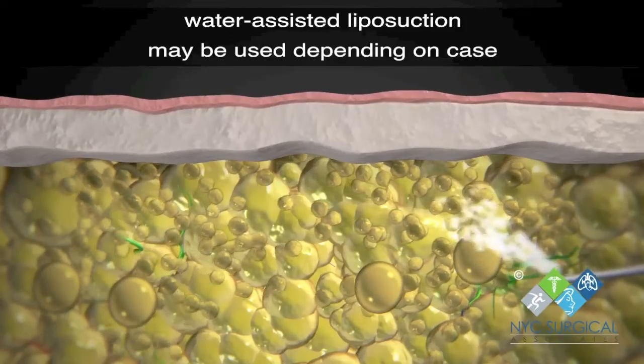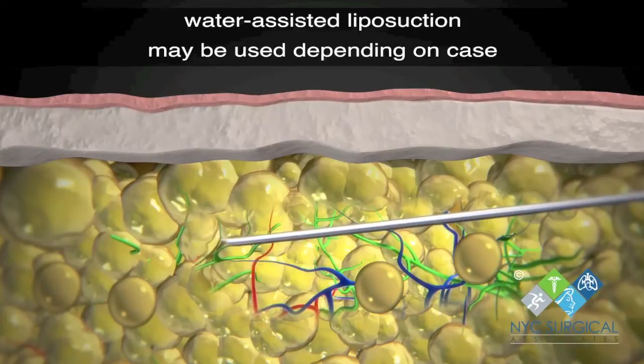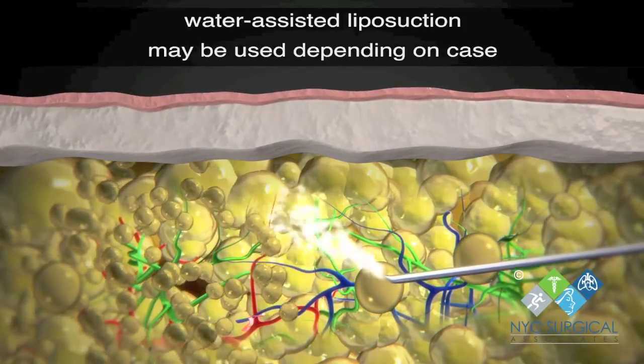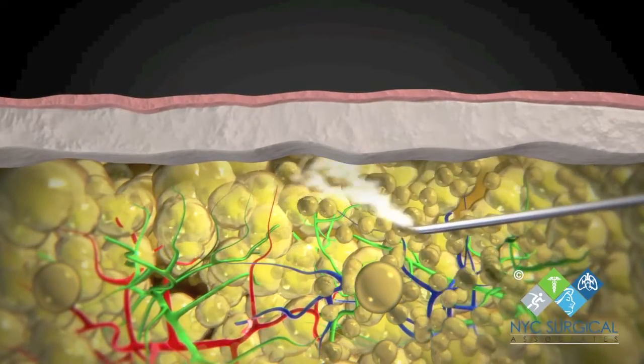Data suggests that with tumescent liposuction, surgeons can remove the excess fat and prevent the return of lipoedema with little to no side effects. Research shows that lymph-sparing liposuction yields good long-term results in reduction of pain and in stopping the progression of lipoedema.